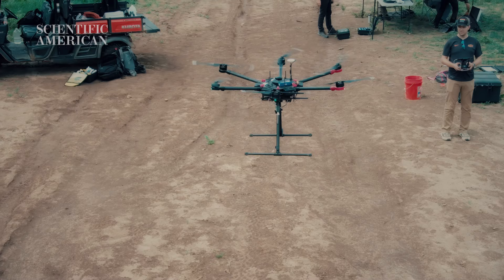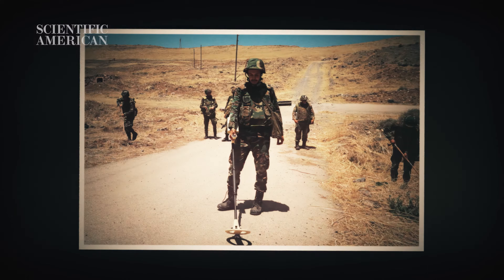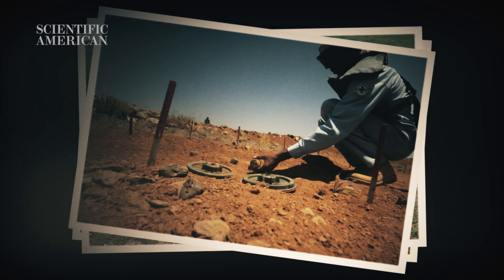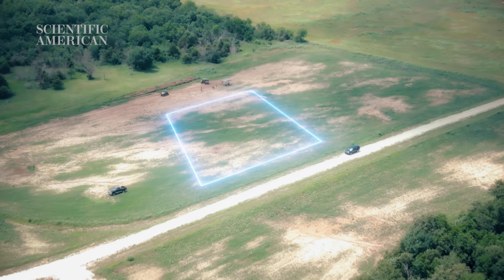Currently most of humanitarian demining is manual. It's a beep-and-prod method where we have metal detectors, layout grids, and you scan a metal detector really low down to the ground and poke it to see if there is a mine there. It can be quite dangerous and we want to increase the efficiency of this task. It can take a very long time to clear a field that has no mines in it, so we want to find a field that actually does have mines and make that a high priority for clearance.